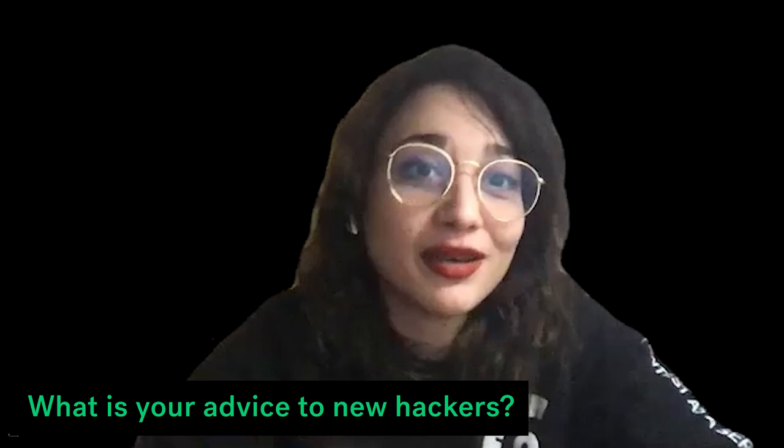My next question is: what's your advice to new hackers? There are a crazy amount of new hackers coming in, especially from other industries. They're always DMing me asking how to start — and because they see me as a woman, they ask how I did it, since there aren't so many women in this industry. So what's your advice to new hackers?